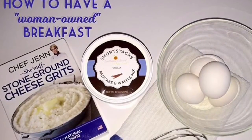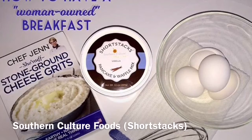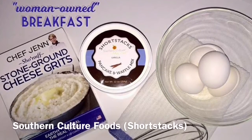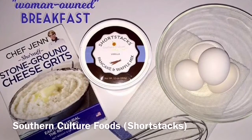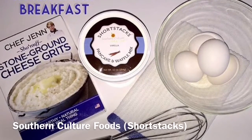Let's start with the essentials: pancakes. You might have heard of Southern Culture Foods, or seen her on Shark Tank, or maybe in Oprah's Favorite Things. These pancakes, called Short Stacks, are the most fluffy, wonderful pancakes you will ever have. Believe me, everyone falls in love with them.